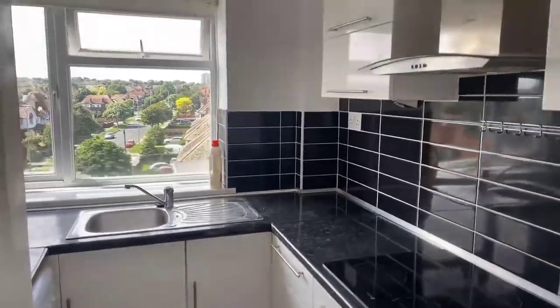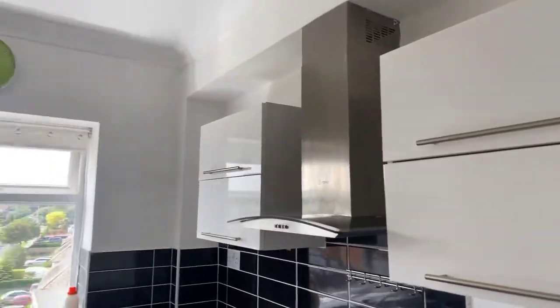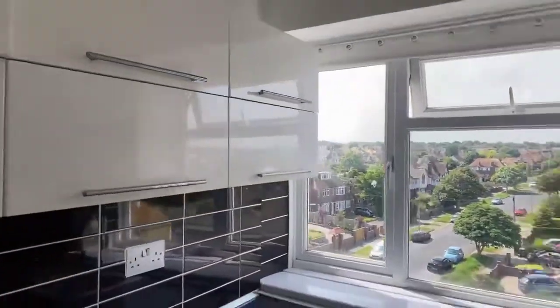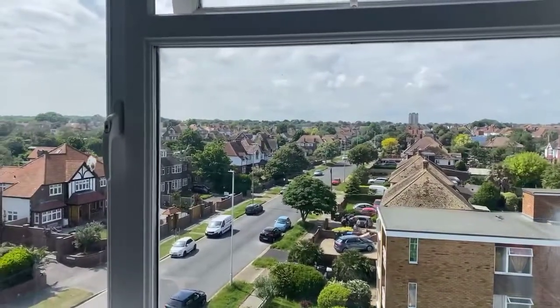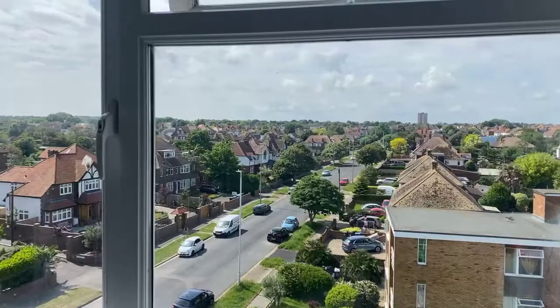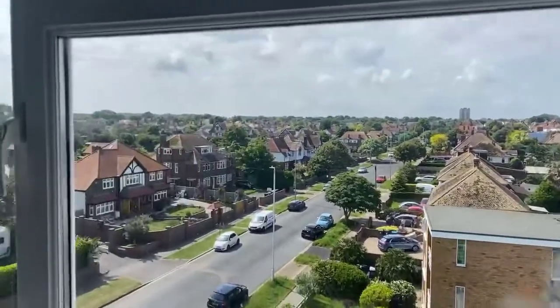Someone has just asked whether white goods are included — I believe they are indeed. The view from your kitchen window looks out onto Northumberland Avenue.